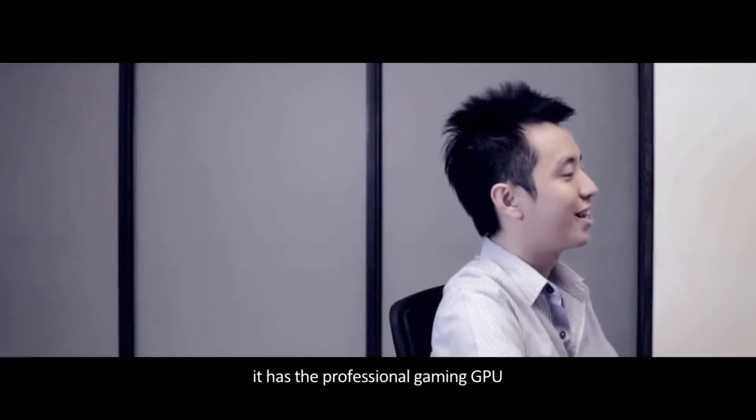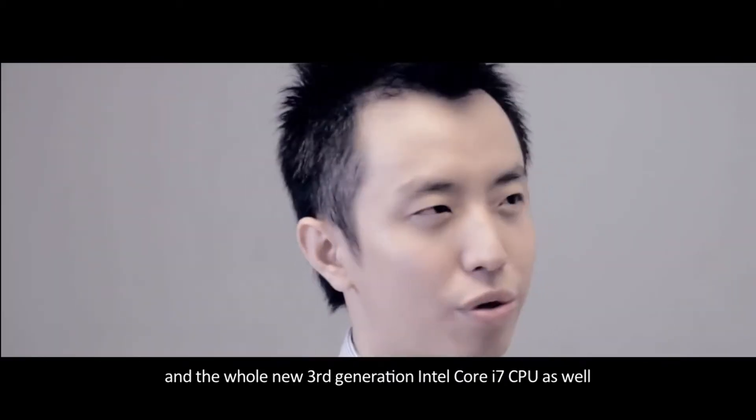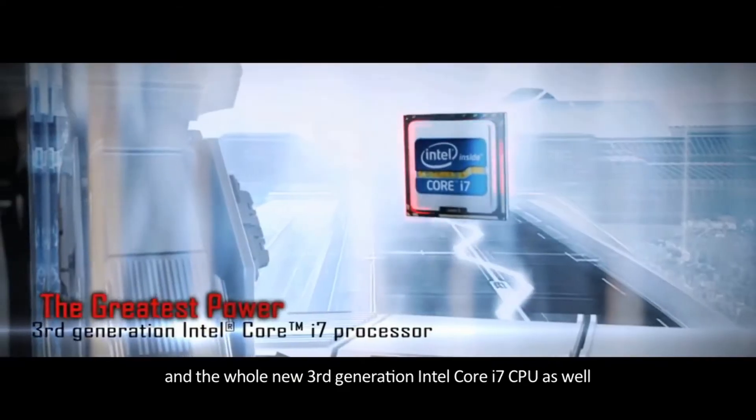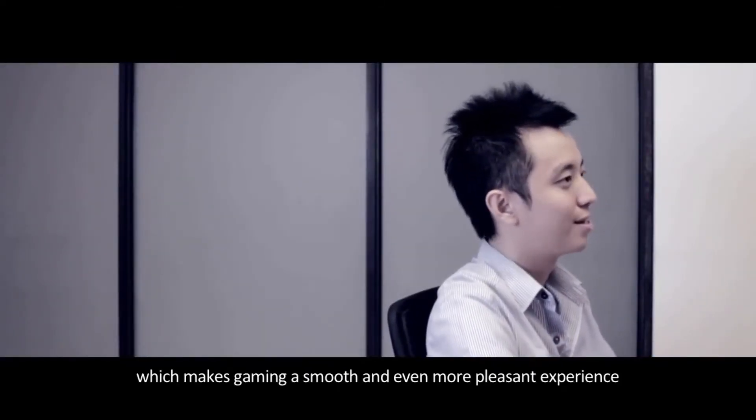For performance, it has a professional gaming GPU with 3GB GDDR5 VRAM and a whole new 3rd generation Intel Core i7 CPU, which makes gaming a smooth and even more pleasant experience.